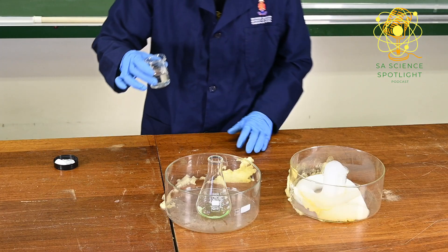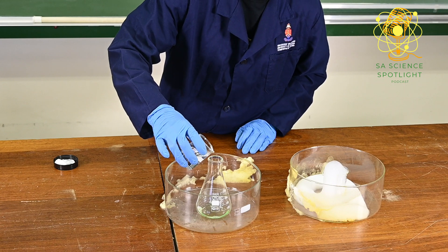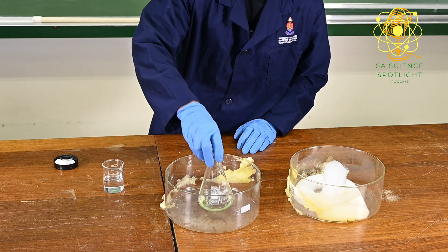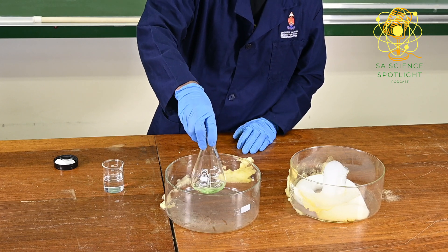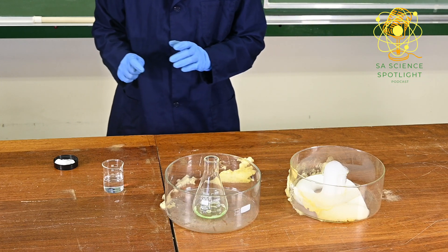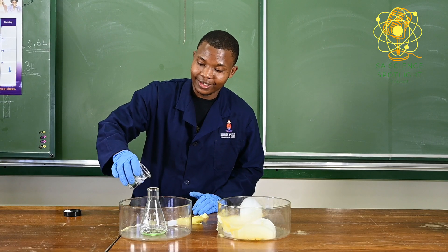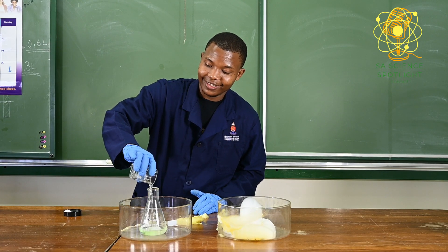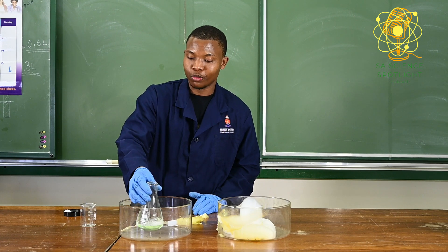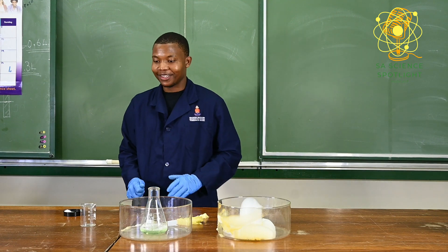I add a bit of hydrogen peroxide into the dishwasher liquid, and then I can just shake it a bit. So the minute I'm going to put the potassium iodide, something magical will happen here. Let's see.